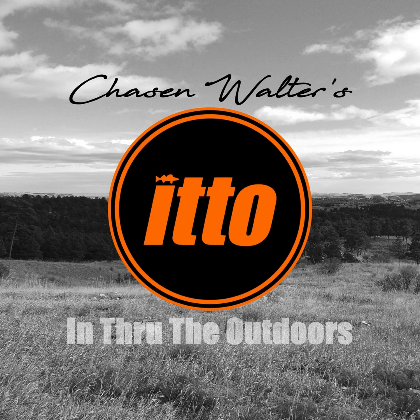Hey, I've got Mike's Maps in my boat. I'm Chasen Walter, and that's In Through the Outdoors. Listen again or on demand at chaseandwalter.lol, and I hope you find us on Facebook, YouTube, and Instagram.